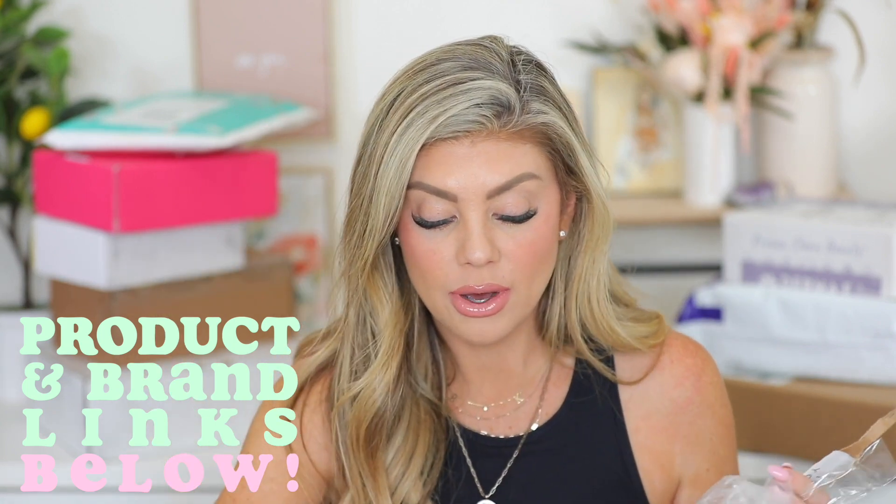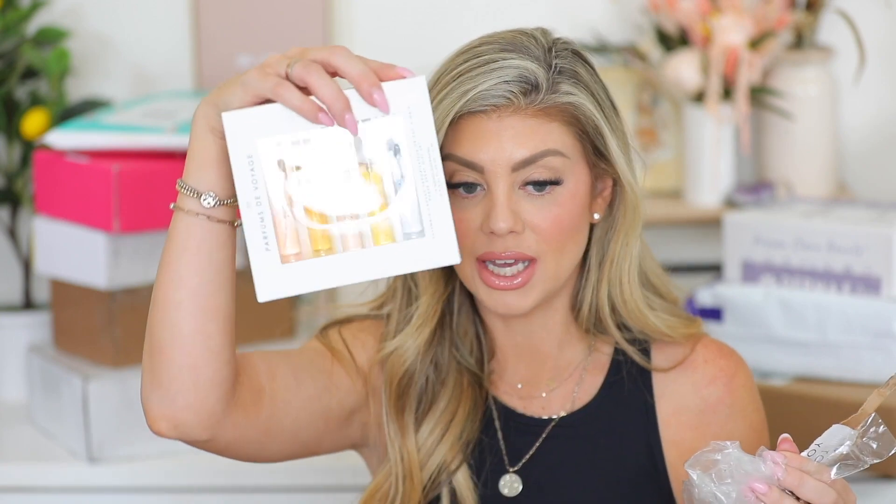I'll link everything down below if you want to take a closer look, but I definitely suggest this little set. The scent for the EDP is Creme Vanilla — amazing, smells amazing. Definitely recommend that one.